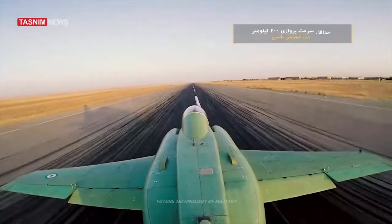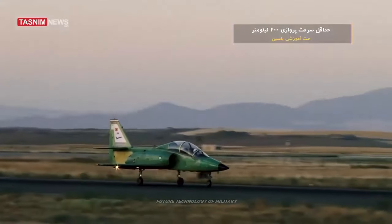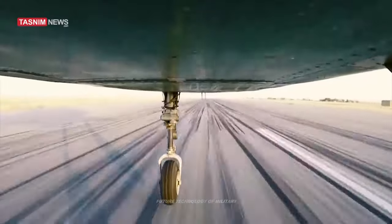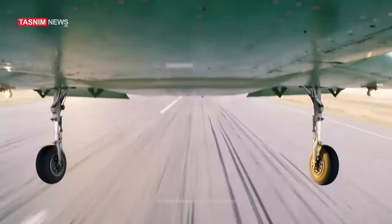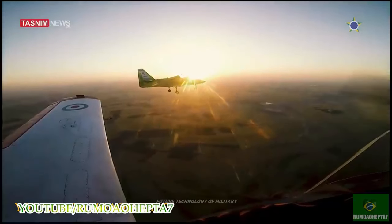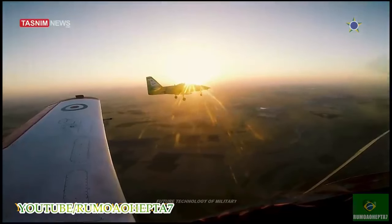The new version of the Yasin training jet unveiled on Monday appears to have been much more upgraded and developed in tactical terms compared to the first prototype unveiled during a ceremony at Shahid Noje airbase in Iran's western Province of Hamadan on October 17, 2019.